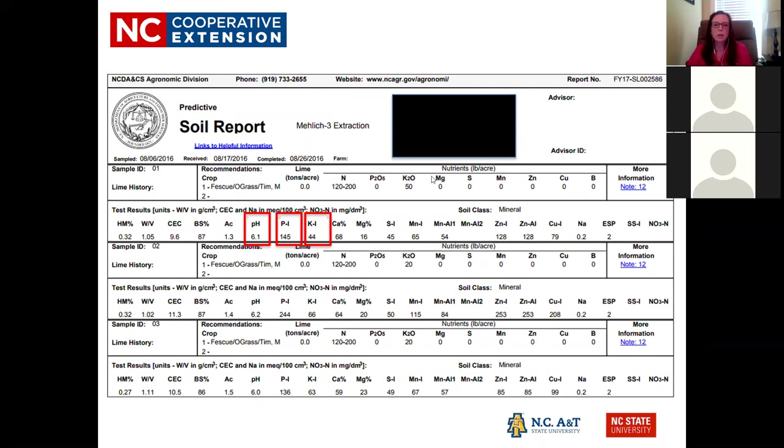The potassium index on this report is 44, which falls in the medium range — not far from high. The recommendation would be to apply a minimal amount, around 50 pounds of potassium per acre. Because the pH is 6.1, no lime is needed right now, but this field would be on your radar. When the pH starts to drop into the fives, you'd then add lime to raise it back up. If the pH is not correct, all other nutrients will not be available to the plant.